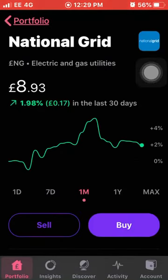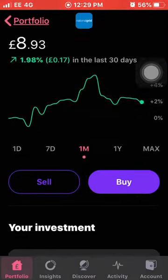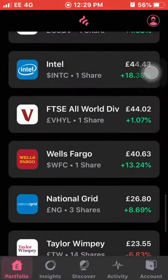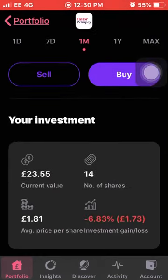Next up we have National Grid, up 1.98% this last month. I own three shares with an average cost of £8.22 and I'm up a good 8.69% on my whole investment. Next up we have Taylor Wimpey, another one doing really well last month, up 12.25%. I own 14 shares of Taylor Wimpey with an average cost of £1.81 and I'm down 6.83% on my investment.